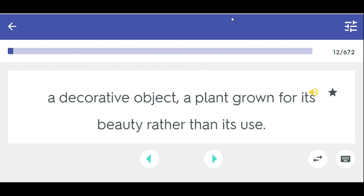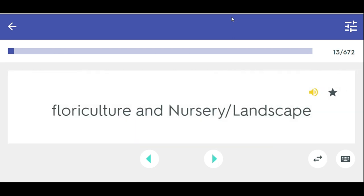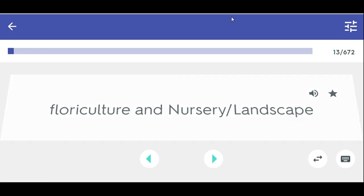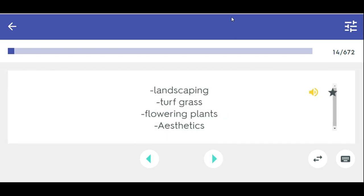Ornament — a decorative object, a plant grown for its beauty rather than its use. Ornamental horticulture has two categories: floriculture and nursery/landscape.